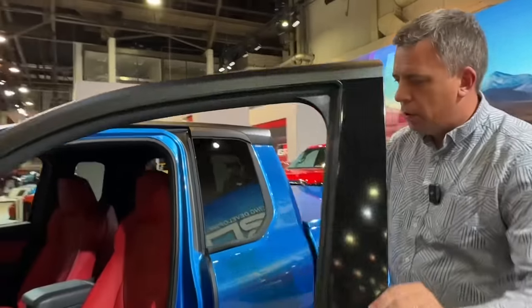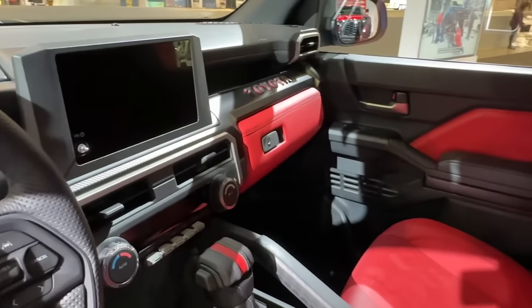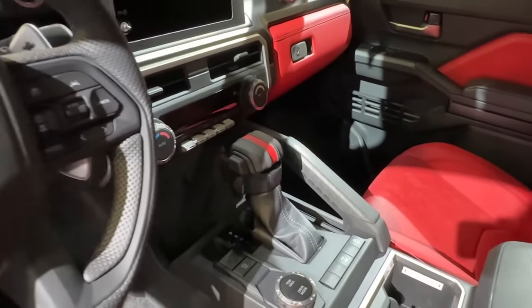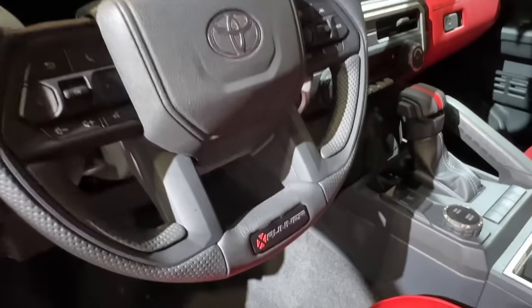The interior of this truck is actually very similar to what the 2024 Tacoma will have. It's a brand new design — you can see all of the nice touches, red accents, Toyota logo up there, and all the digital screens. But the production trucks will have a four-cylinder turbocharged engine.